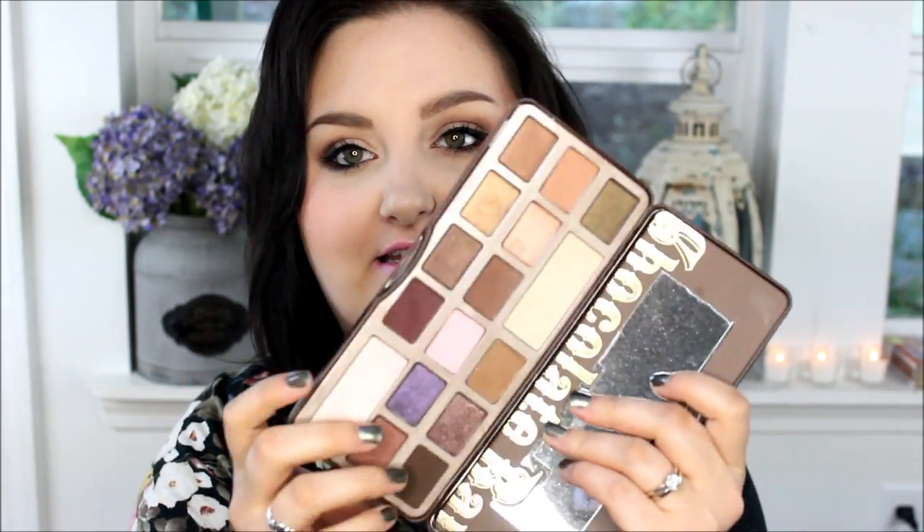My first and very most favorite product of the entire month is the Too Faced Chocolate Bar Palette. Is it really that good? It really is. You forget that it's made with chocolate, so every time you open it and swirl your brush around in it, it's literally painting your face with chocolate. You may not think that's a desirable thing, but it is — it's something you didn't know you needed in your life.